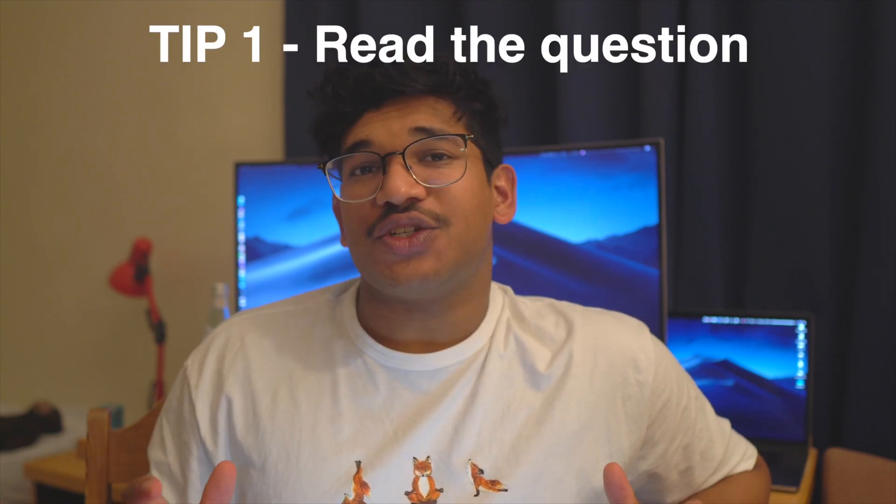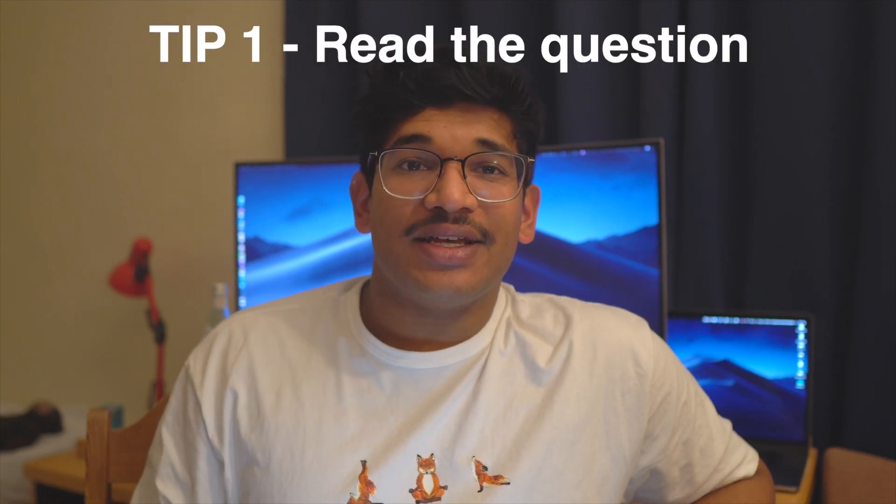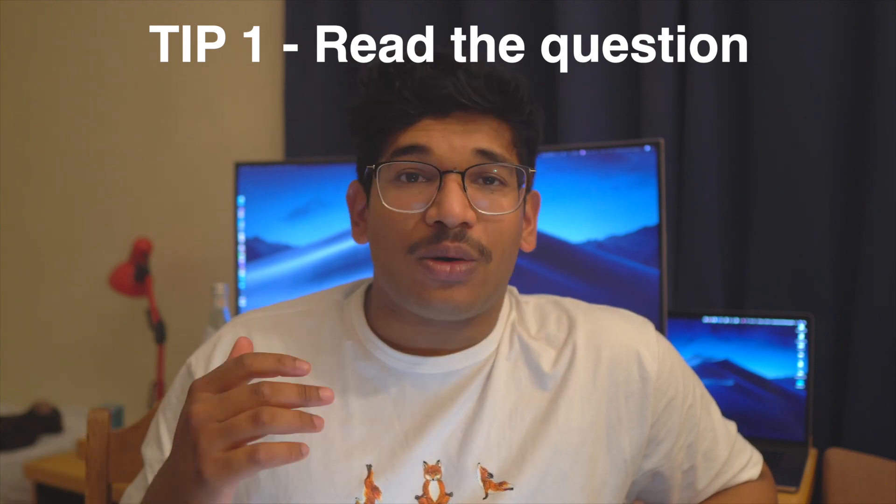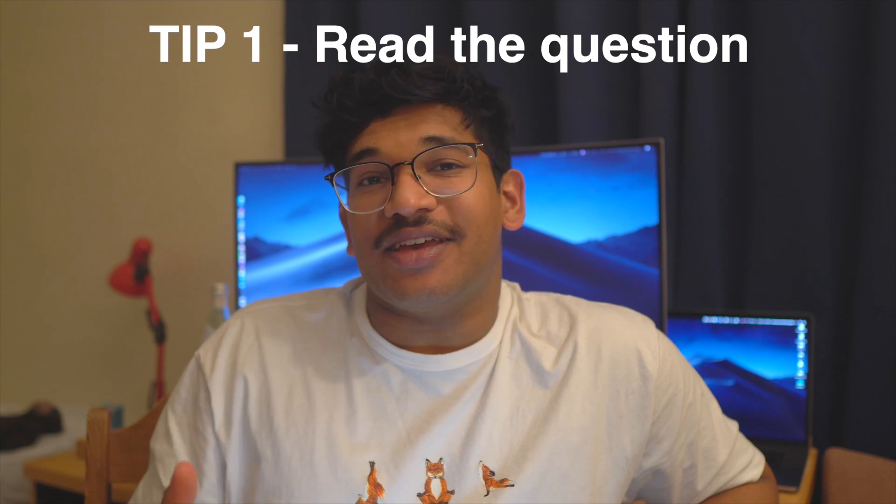My first tip for section 1 is to read the question carefully. A lot of the time, the question in section 1 gives away exactly what you need to do. Given that we've got 32 questions to do in 60 minutes, we're going to be in a huge rush, and so it's easy to skim over the question and miss out key parts. This is a simple tip, but if you read the question slowly and a good two times, you can pick up on the key things they want you to do.